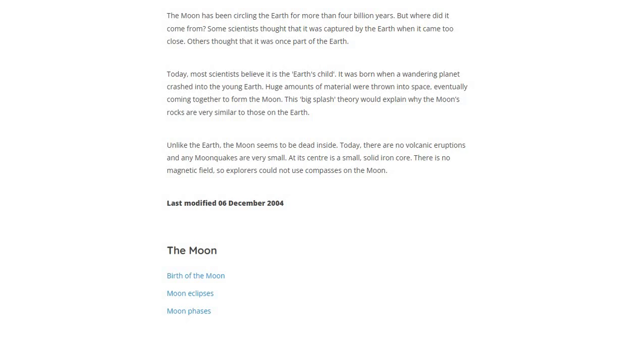Huge amounts of material were thrown into space, eventually coming together to form the Moon. The Big Splash Theory would explain why Moon's rocks are very similar to those on Earth.